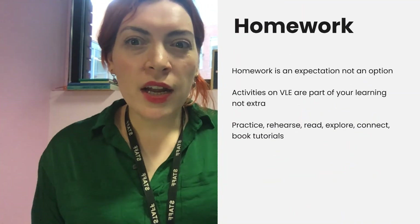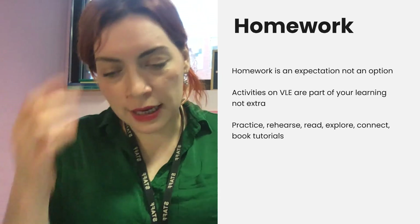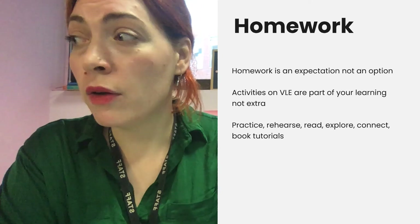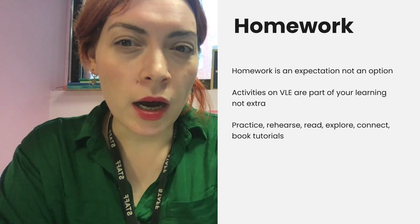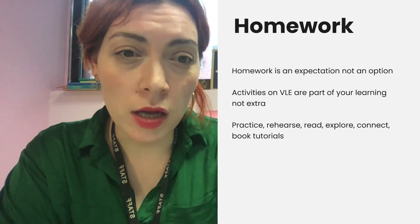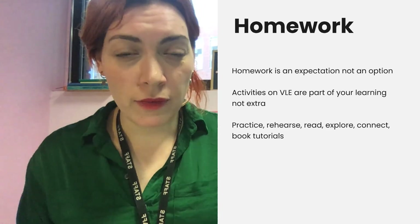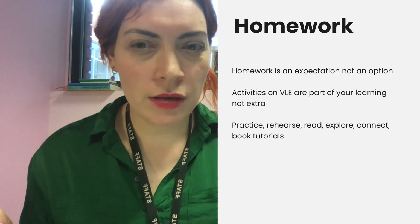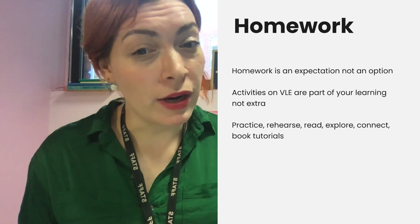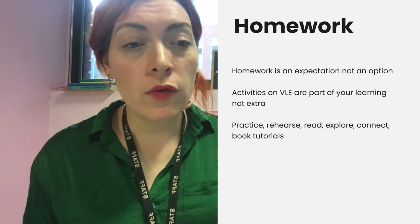Next, homework. I know homework is like this boring thing, but doing work in between your lessons is an expectation — it's not an option. You're doing a full-time course, so it's expected that you do work between sessions. The activities on the VLE are part of your learning — they are not an extra, they are the bare minimum. Make sure you're engaging with the materials on the VLE, practising your industry and your craft, rehearsing, reading, exploring, connecting with each other, having discussions, and booking tutorials with lecturers. Make the most of all the opportunities to learn around you.